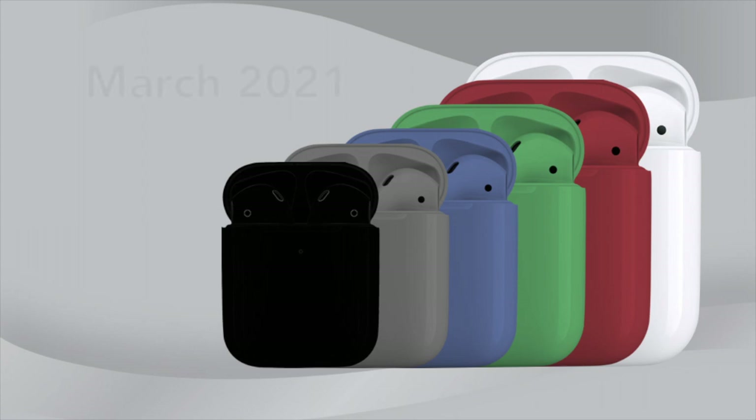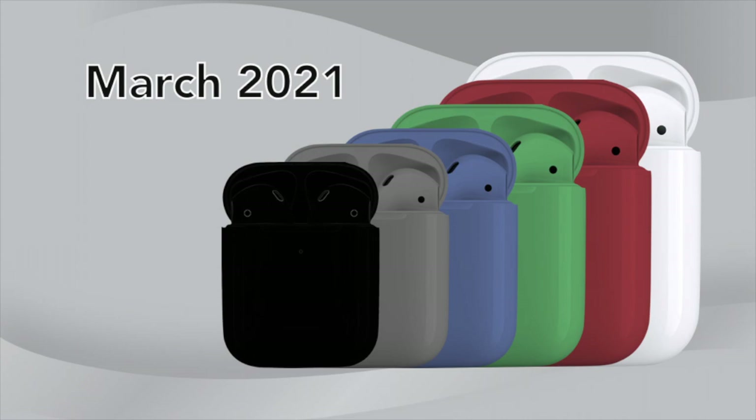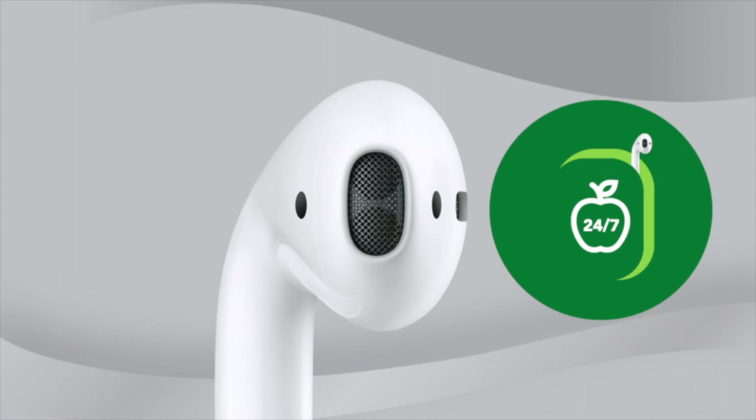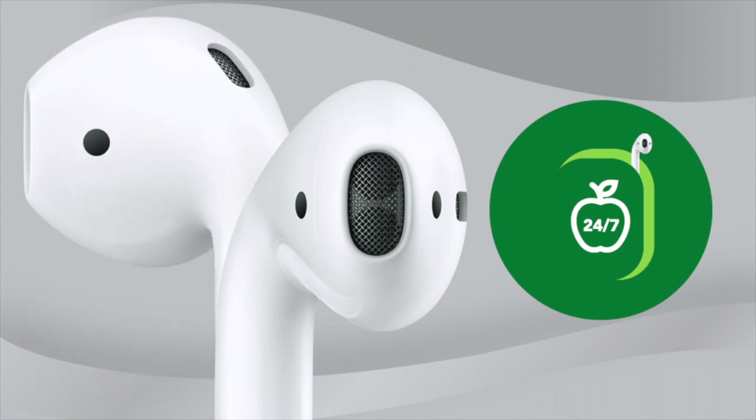AirPods 3 are expected to be released early next year in March of 2021. Thank you so much for tuning in to Apple Juice 24/7 for the latest juice and tech. Don't forget to subscribe, leave a like, and stay tuned for the next video. Cheers.